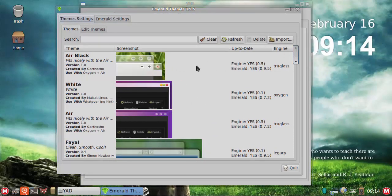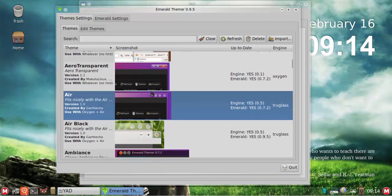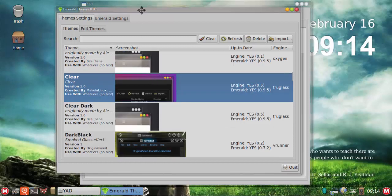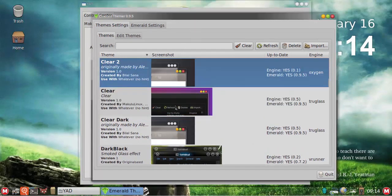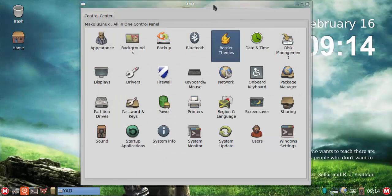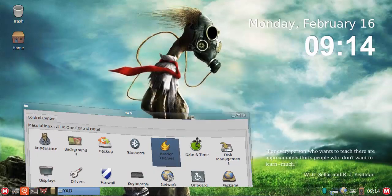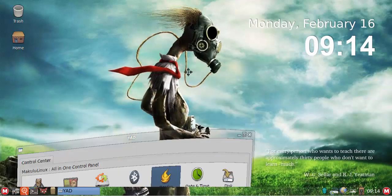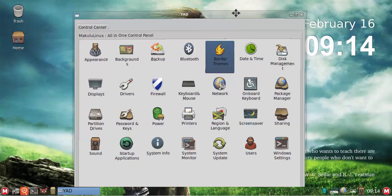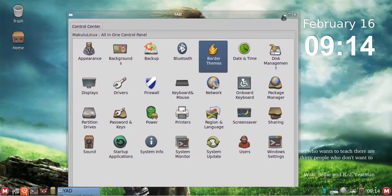These are all linked to the different control panel apps. For example, 'Border Themes' opens the Emerald theme manager where you can set a different border theme. The default theme has been redesigned to blend with the bottom panel — it has a smoother, almost curvy feel. I've designed it to have buttons on both the right and left, similar to what I did with KDE.